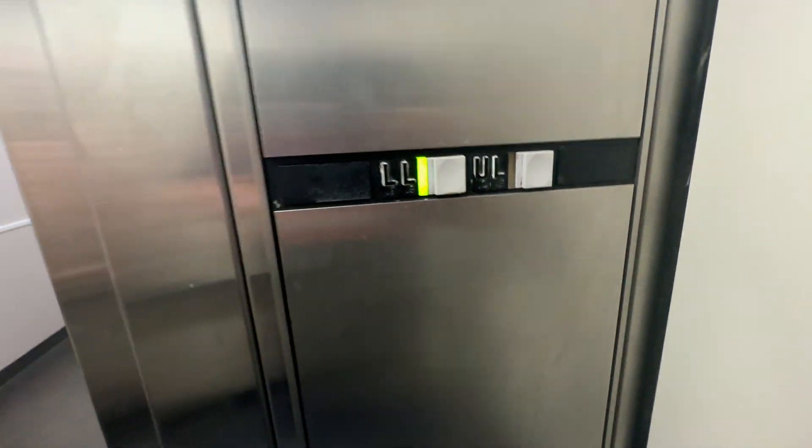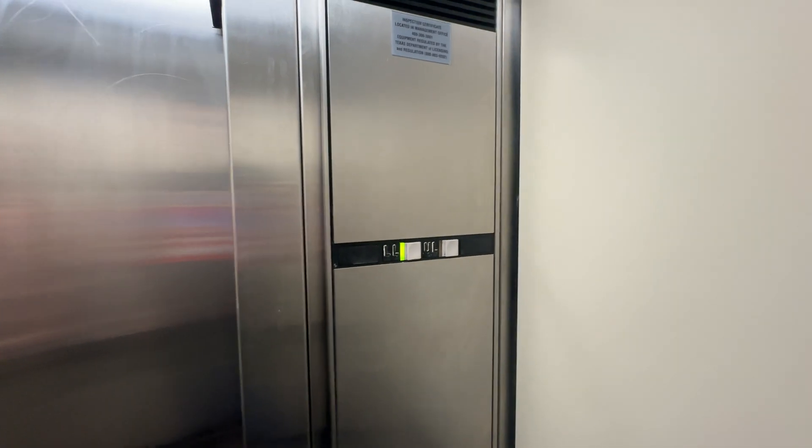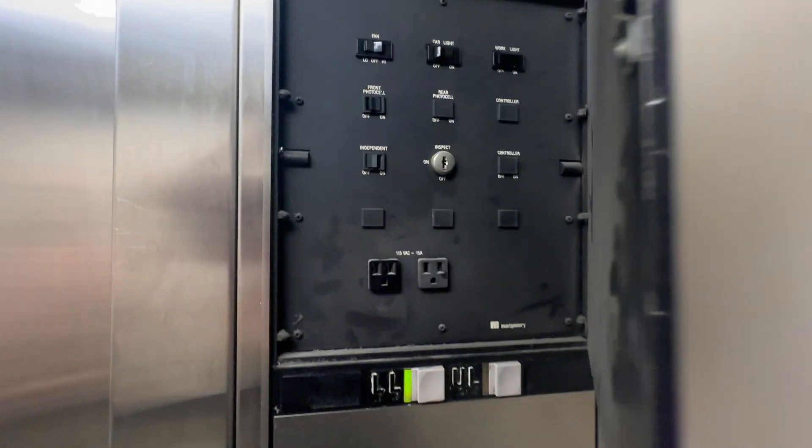That's a goofy looking lantern. I'll go on my own in this one. I want to go back down to LL. Oh look at this — service cabinet.